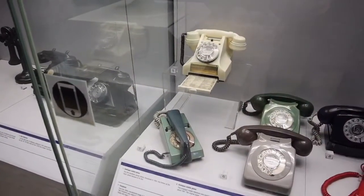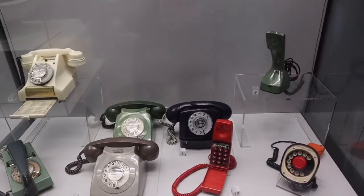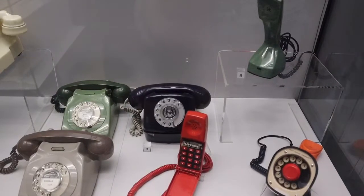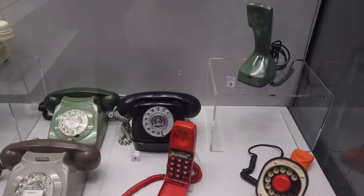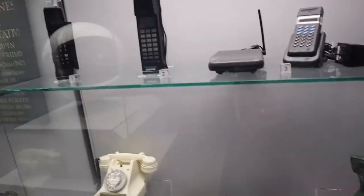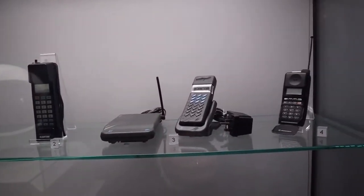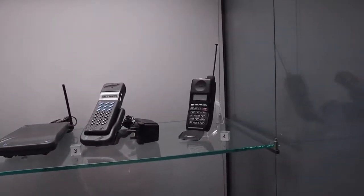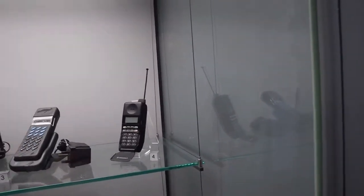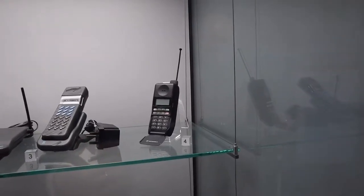There are a lot of rotary dial telephones here, and we have a trim phone. There's a telephone that was made in blue for the Queen's Silver Jubilee in 1977. And some old mobile phones — you can see why they were called bricks, because they look like bricks. I think I had one like that.